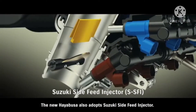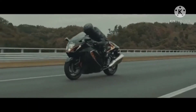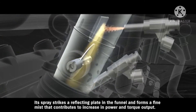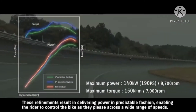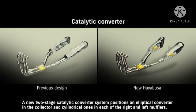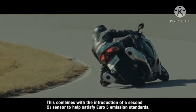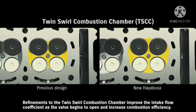The new Hayabusa also adopts the Suzuki side-feed injector. This new dual injector design places the secondary injector at an angle on the side of the intake funnel; its spray strikes a reflecting plate in the funnel and forms a fine mist that contributes to increased power and torque output. These refinements result in delivering power in predictable fashion, enabling the rider to control the bike as they please across a wide range of speeds. A new two-stage catalytic converter system positions an elliptical converter in the collector and cylindrical ones in each of the right and left mufflers, combining with a second O2 sensor to help satisfy Euro 5 emission standards. Refinements to the twin swirl combustion chamber improve the intake flow coefficient as the valve begins to open and increase combustion efficiency.